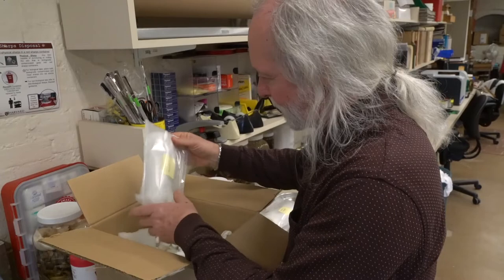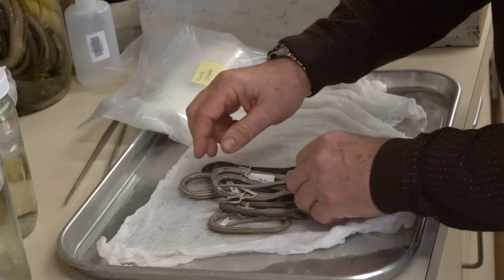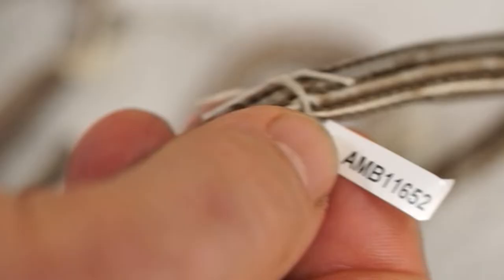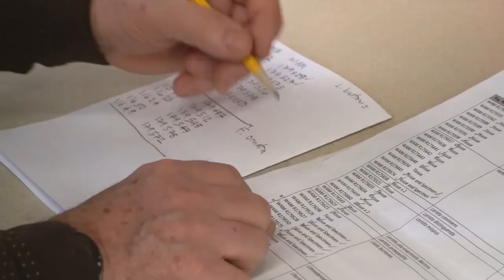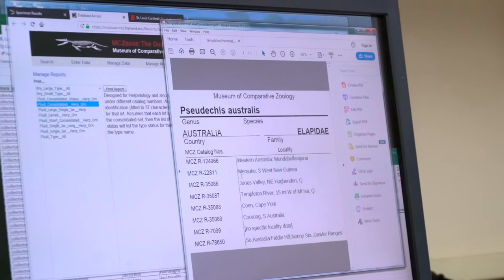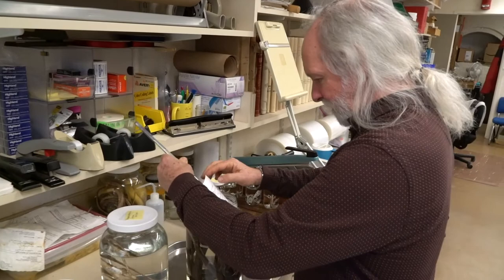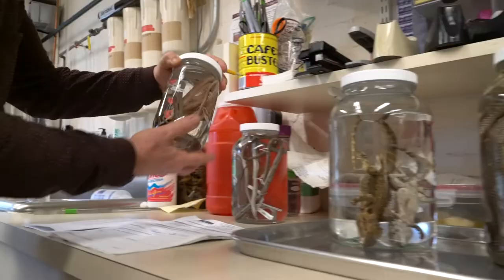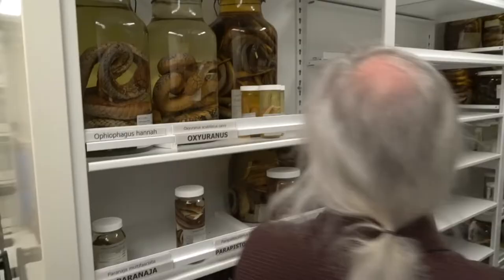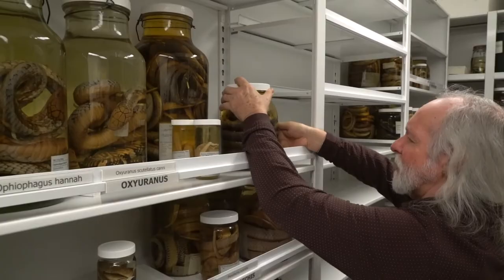There's a whole process that we go through to actually incorporate and bring specimens into the collection and make them available. First, we make sure it's legally obtained and we have all the documentation. Each of those specimens are assigned a number, checked against our collection for correct terminology in terms of names, the locality information for the specimens, and other materials that might be useful for the record. And then we store them in alcohol — 70% alcohol — to prevent any bacterial growth, and then put on the shelves for future retrieval and research.